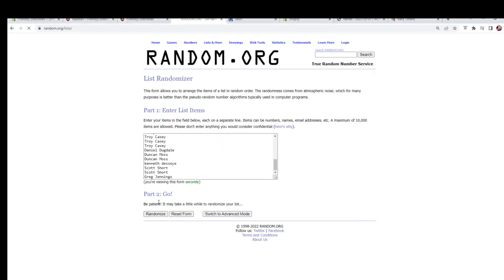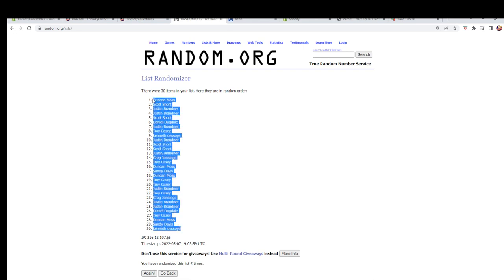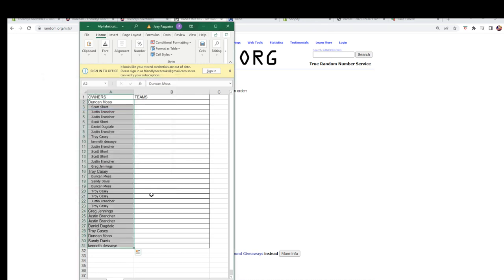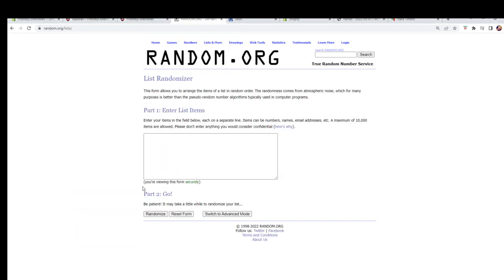We're gonna go seven — there's one, two, three, four, five, six, and seven. We're gonna copy them and paste them in over here. Let's go grab our fresh randomizer and our team names and do that all over again, seven times through the randomizer.